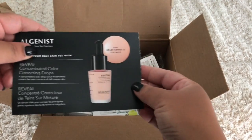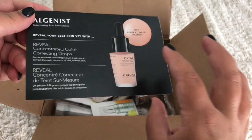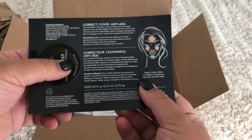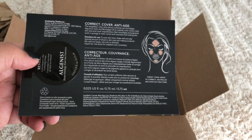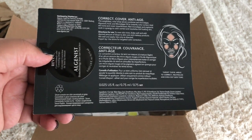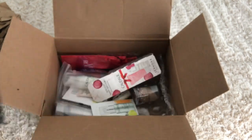So here's a little sample — it's the Algenist Reveal Your Best Skin Concentrated Color Correcting Drops. I chose this as one of my little freebies. I just thought it'd be interesting to try. I don't use a color corrector most often, but you never know — it might be amazing and a must-have.